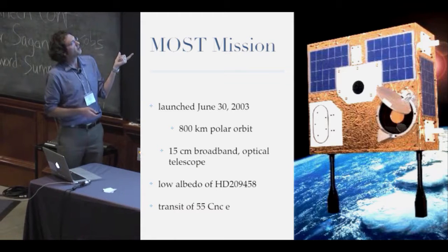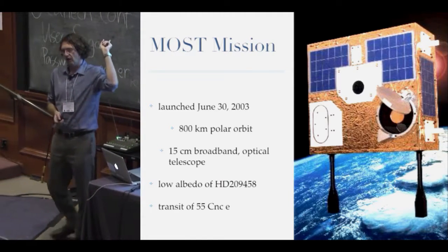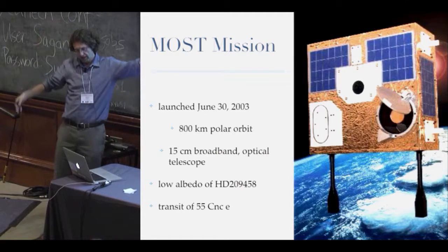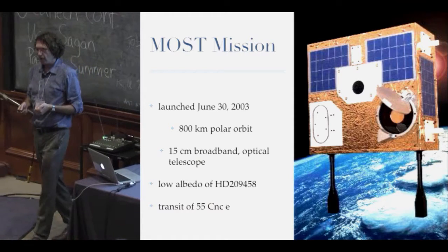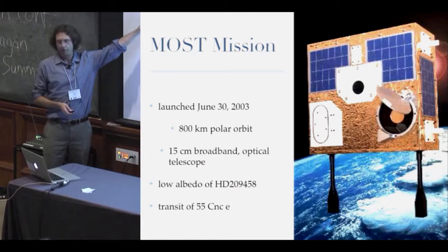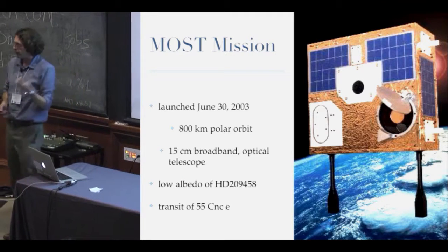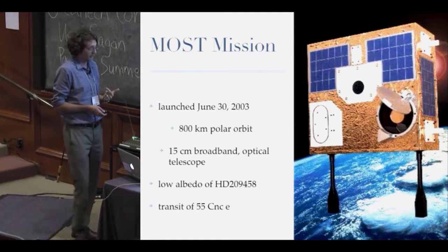There's the MOST mission, launched on June 30, 2003 — which was actually July 1st, Canada Day, in Canada. This was the instrument I worked on for my PhD. It's a 15-centimeter telescope launched on a former intercontinental ballistic missile, and we put it to good use. We used it to observe HD 209458, showed it had low reflectivity, and it was used to find the transit in 55 Cancri e. Deborah used it to do simultaneous observations with radial velocities and correlations.